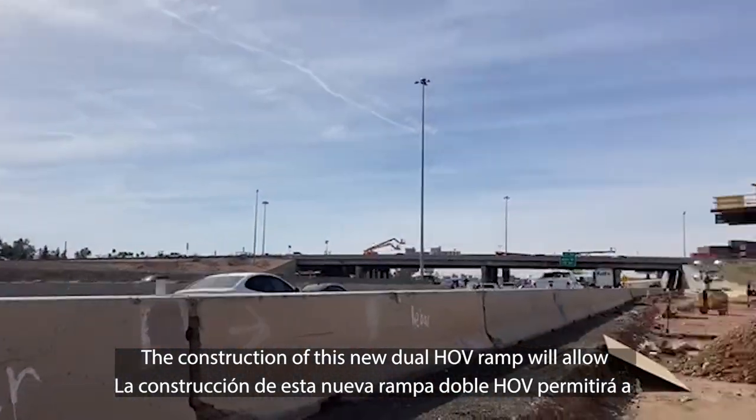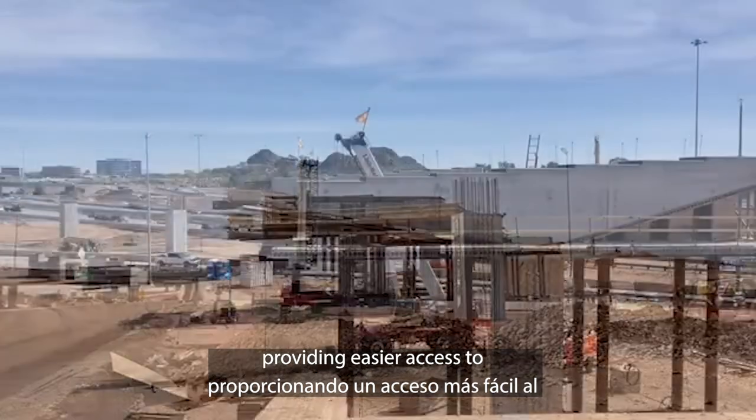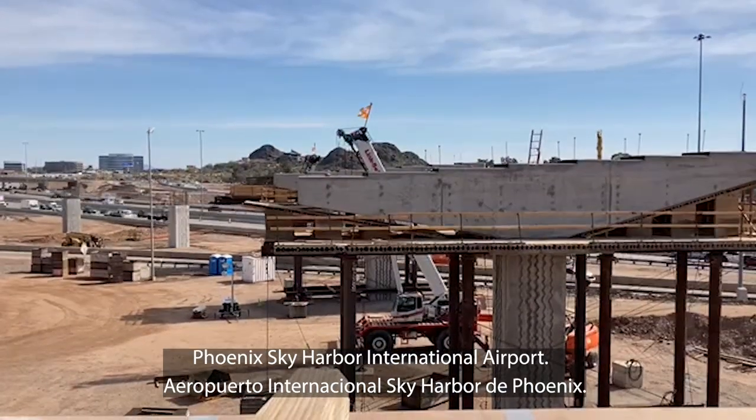The construction of this new dual HOV ramp will allow these motorists to stay in the HOV lane, providing easier access to Phoenix Sky Harbor International Airport.